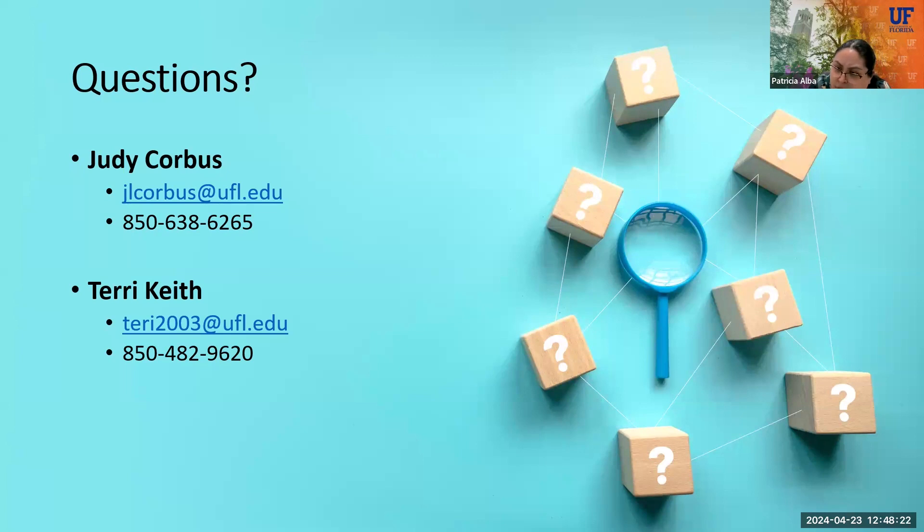Next question: does shopping around for mortgages to compare lender offers affect your credit score? When you're shopping, get a game plan and identify different lenders to contact. Any time a lender pulls your credit report, all credit pulls within a 30-day window count as just one pull on your credit report. Lenders know you're shopping for a good rate, so they won't penalize you within that window. However, if you pull one month and then wait a couple months before contacting another lender, that counts as a separate pull and can lower your credit score.